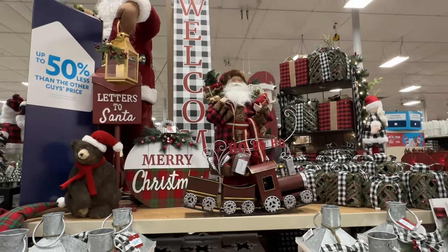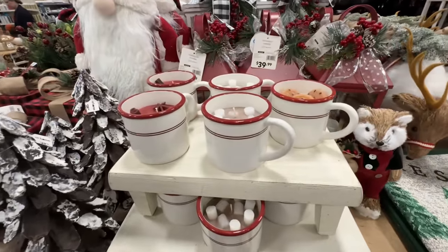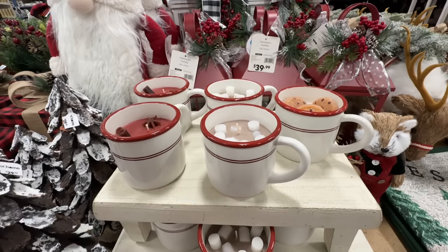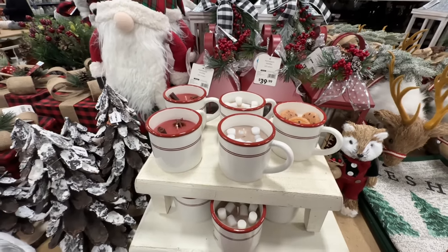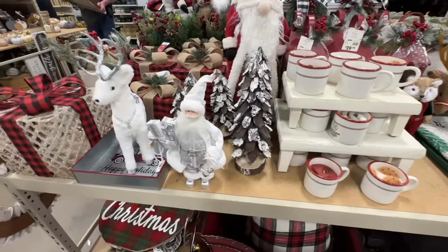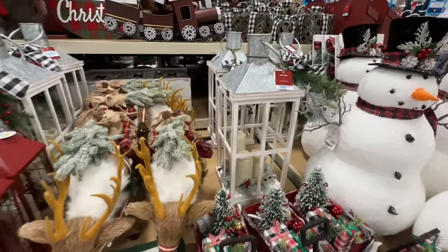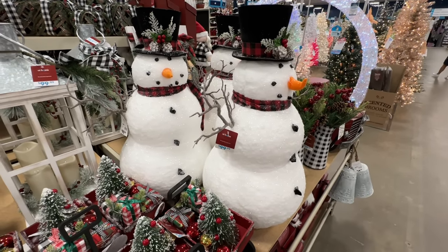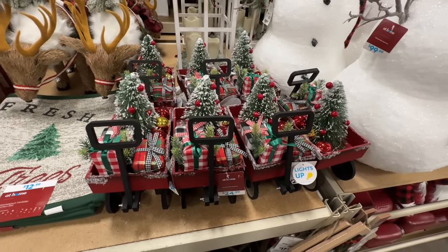We're going to walk around this whole table and look at everything. Let's start down lower here. We have some candles — this is like hot chocolate with marshmallows, we have the cookies, and this is a cinnamon stick. Those are $13. They do smell good. Santa, more packages. The lantern's $40. Look at this deer — it's $70. $100 on that. This is $100. I really like this. Look at the wagon — it lights up and it has the packages and a tree and some ornaments in it. That's $25.